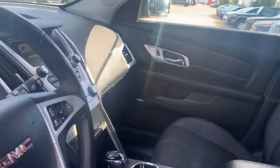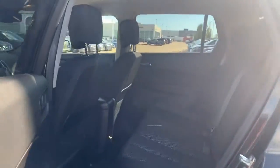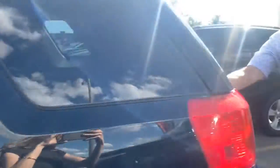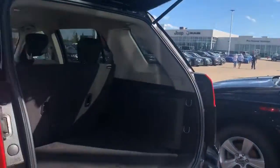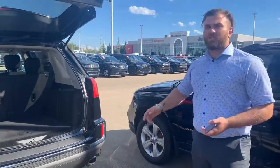It's in really good shape, one owner. Tons of room in the back. If you're looking for an SUV under the 20,000 range, this is for sure a good one.